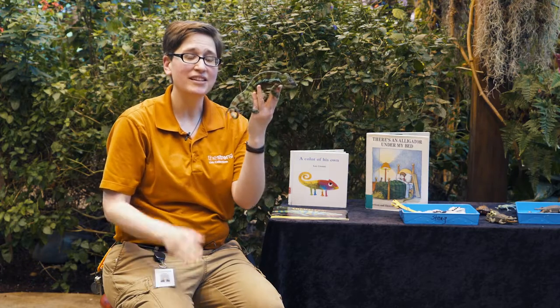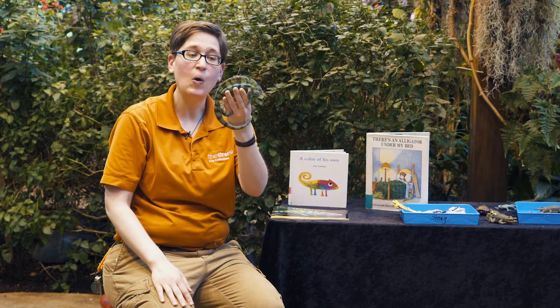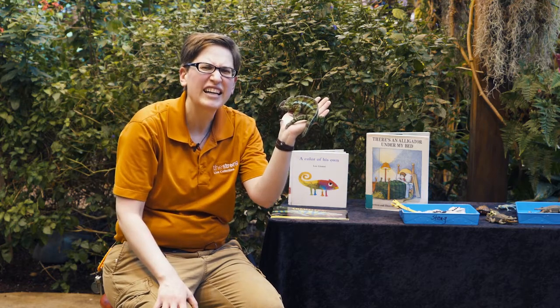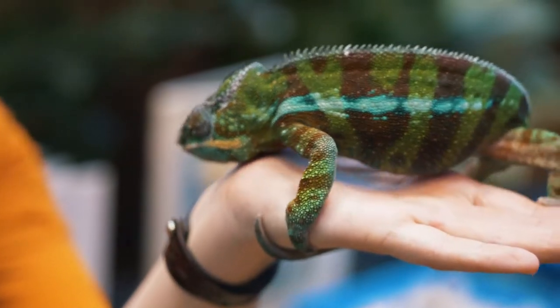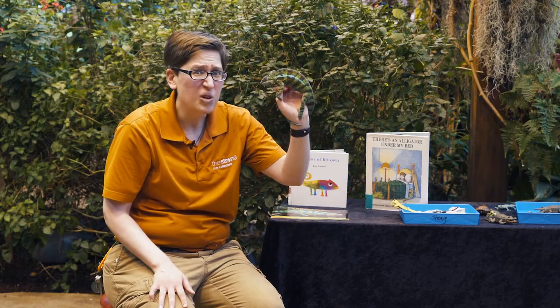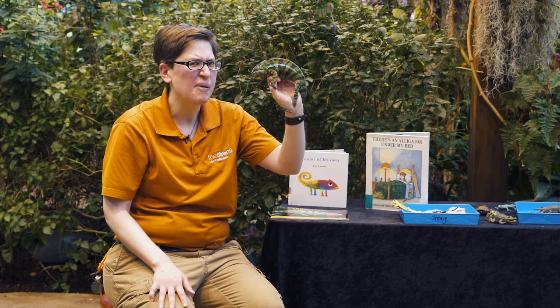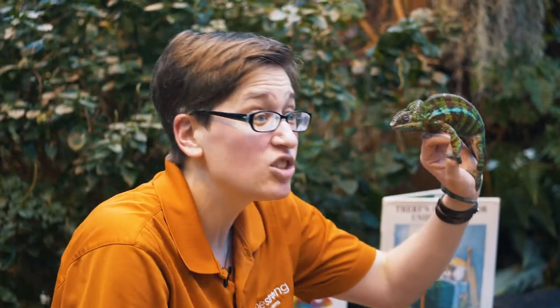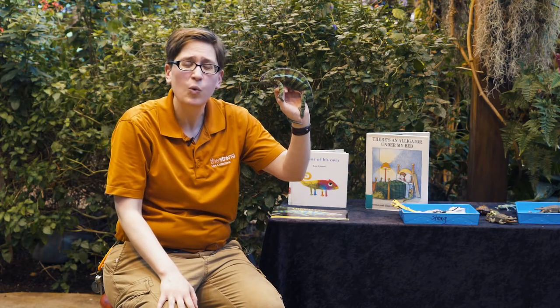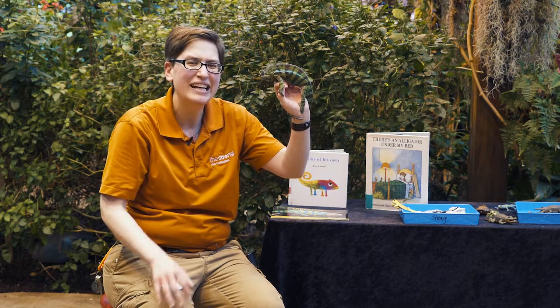Hi. Miss Dia talked about chameleons, and we have a chameleon here of our own. This is Play-Doh, and he is our chameleon. Every day I come in and take care of him. He likes to be nice and humid, so we keep him really warm and wet here in the garden. Every single day he likes to eat a whole bunch of bugs. Do you like to eat bugs? I don't like to eat bugs, but he does. He'll stick out his great big long tongue — it may be twice as long as his body — and he'll shoot out and grab a cricket or a worm right off a branch and crunch, crunch, crunch, eat it right down.